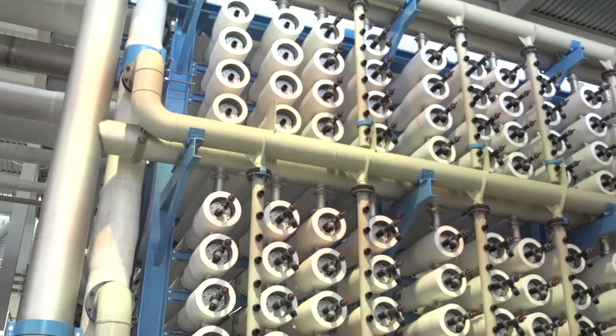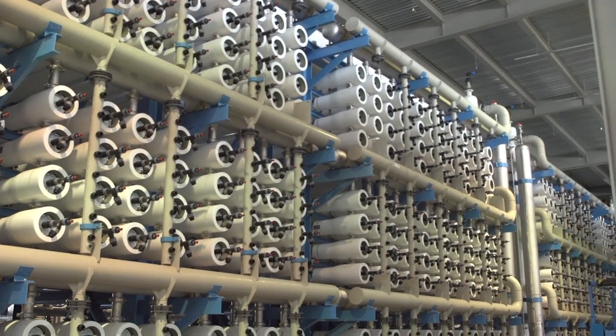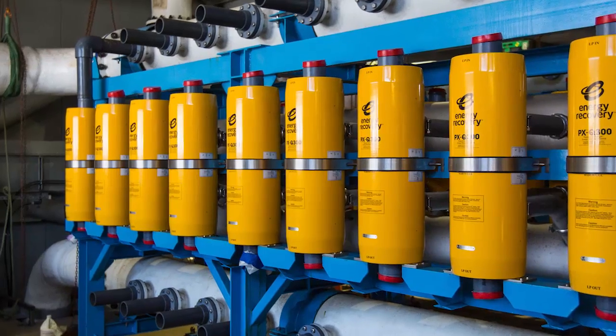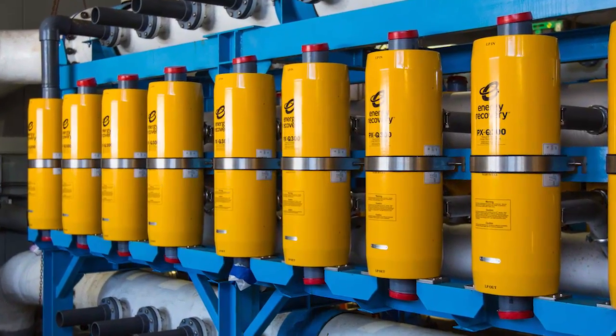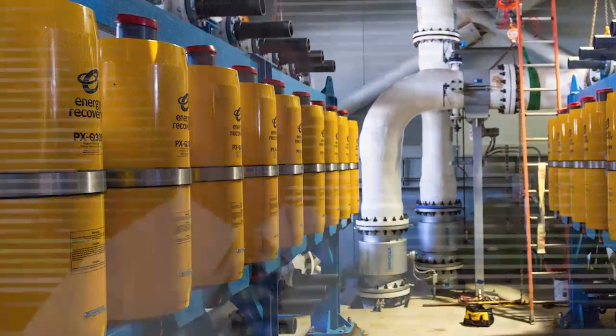Over the last decade, seawater reverse osmosis and desalination facilities in general have improved in energy consumption by about 30%. In this particular case, there is an energy recovery system — an ERS system — which recovers the majority of the high pressure that has been imparted to the feed water, and that energy is recovered on the incoming feed water side.